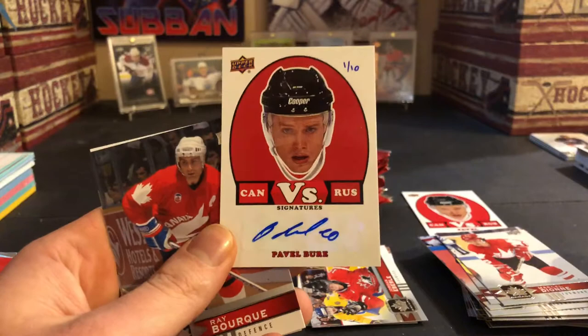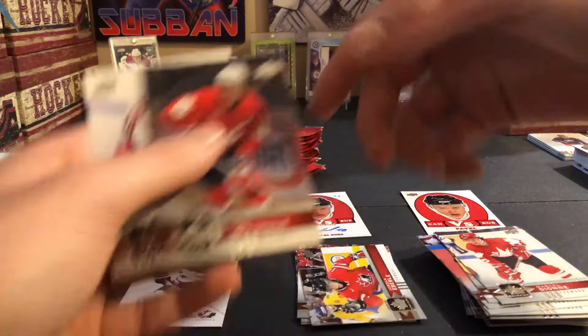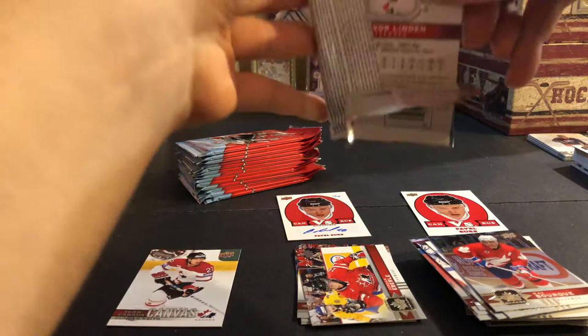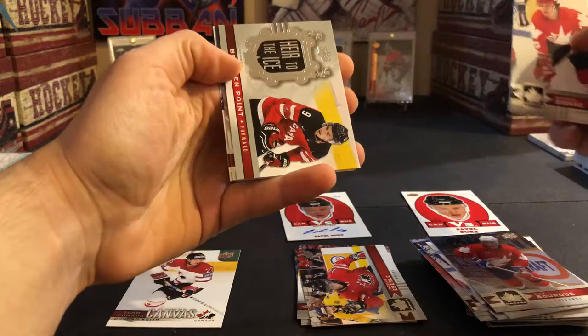Well, I don't really care what else I get now. That's just — that's the card you're gonna get. Bork and Linden. Way better than the Corson autograph — the Corson was a base autograph, this is an insert set autograph numbered to ten. So very nice there.